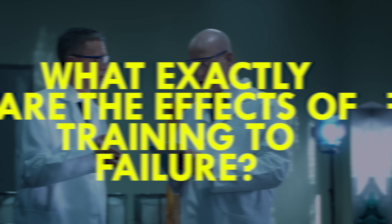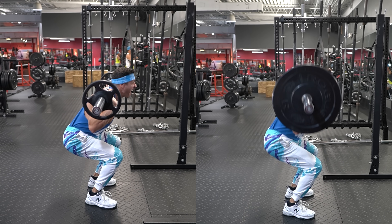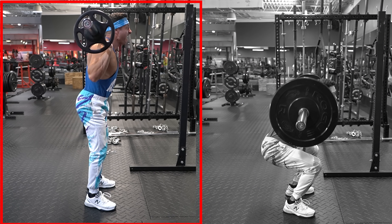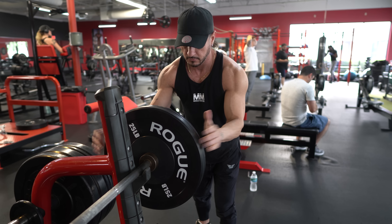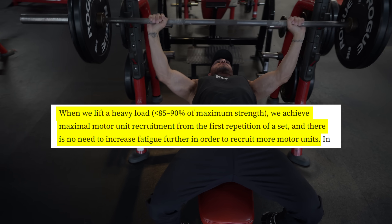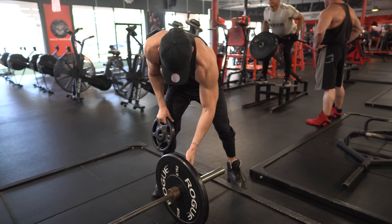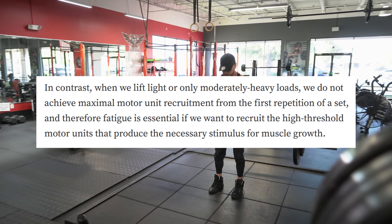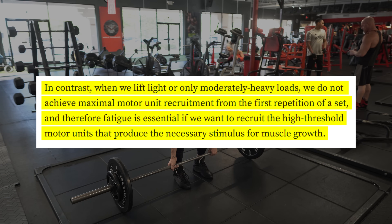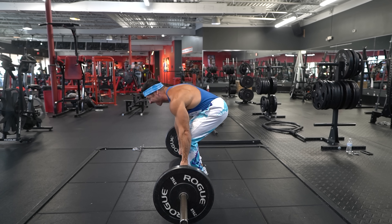This brings us to an important part of the discussion: what exactly are the effects of training to failure? Comparing the effects of proximity to failure when using lower loads versus higher loads, the researchers found that training to failure was more important when using lower loads. A good explanation for this is that when lifting heavier, muscle fiber activation is already maximal from the first rep, meaning the whole muscle already experiences sufficient growth stimulus. Light loads, on the other hand, require some fatigue mechanisms to kick in first, which occurs after several reps, leading to maximum fiber activation.